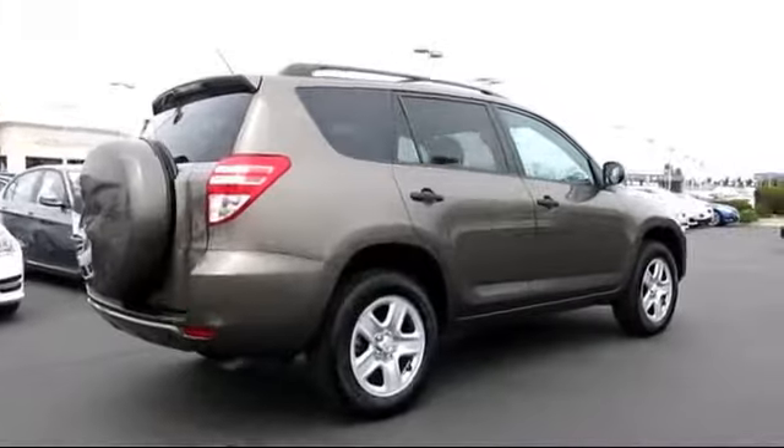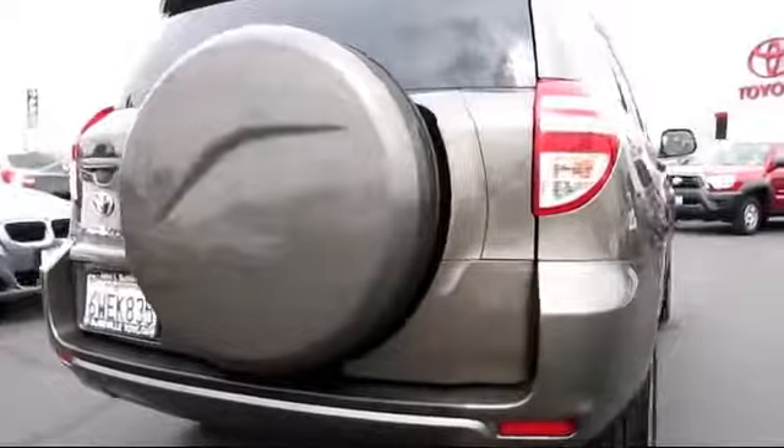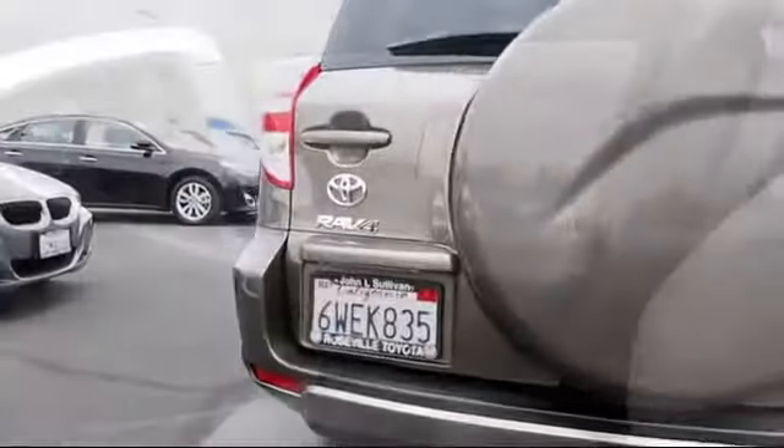Air conditioning, traction control, power windows, side airbags, cruise control. And has less than 25,000 miles on the odometer.